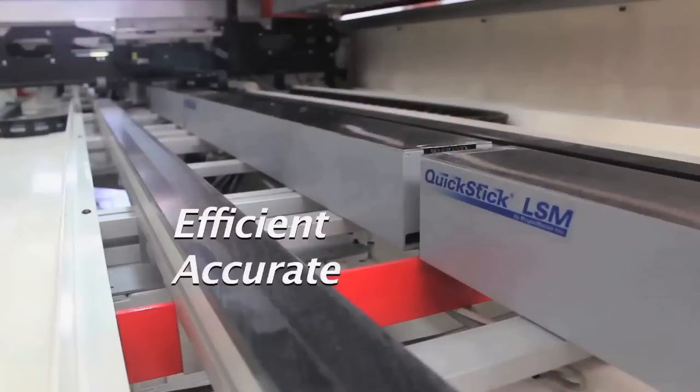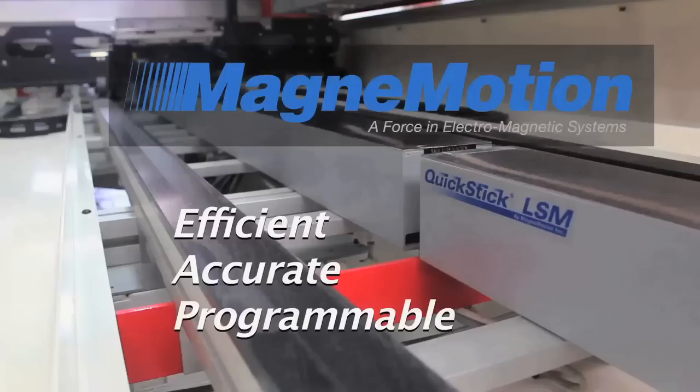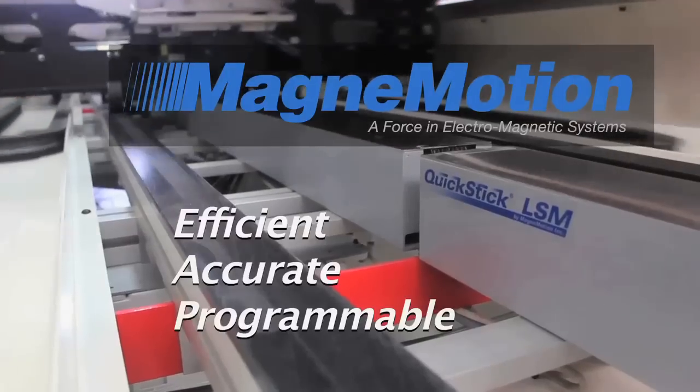Efficient. Accurate. Programmable. MagnaMotion's Quick Stick linear synchronous motor transport system provides a faster, cleaner, and more precise alternative to conventional conveyor systems.